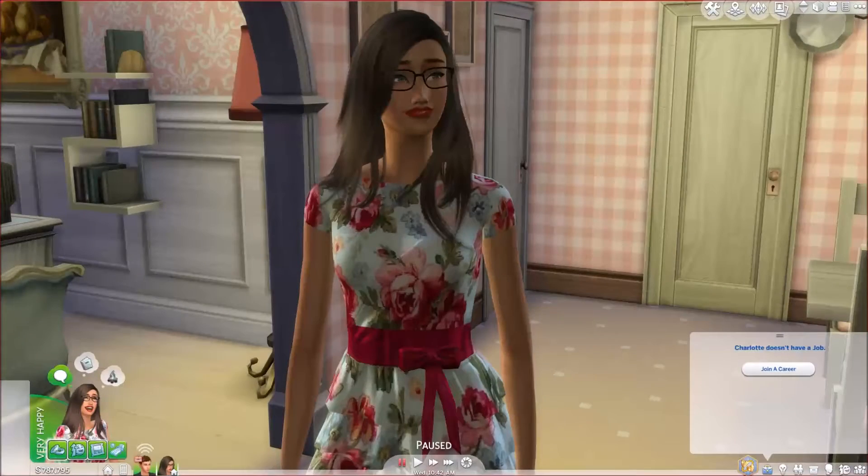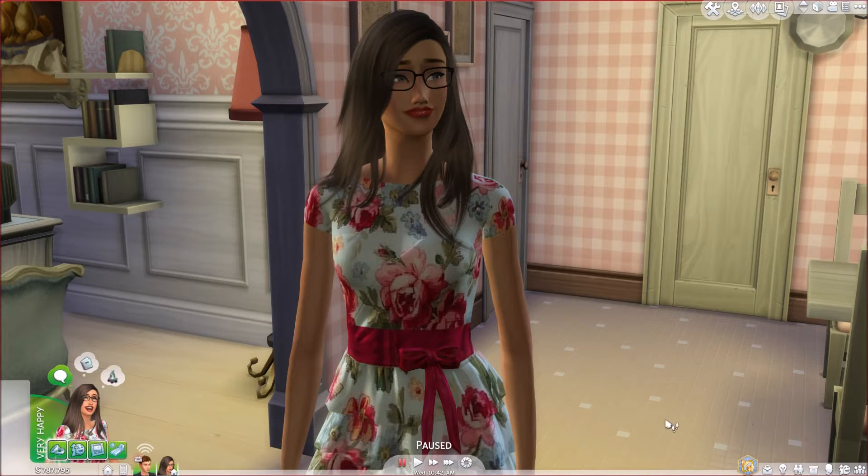Hi everyone, RoyPlaysTheSims here, and welcome to the next part of the I'm a Lover Challenge. I am so excited that you are here. Today we're going to take a little test to figure out if we are totally pregnant. I did start the episode with a little nursery build, but I just want to know for sure.